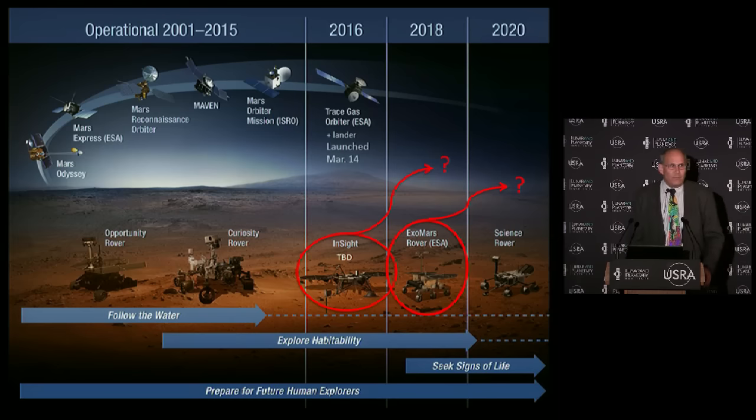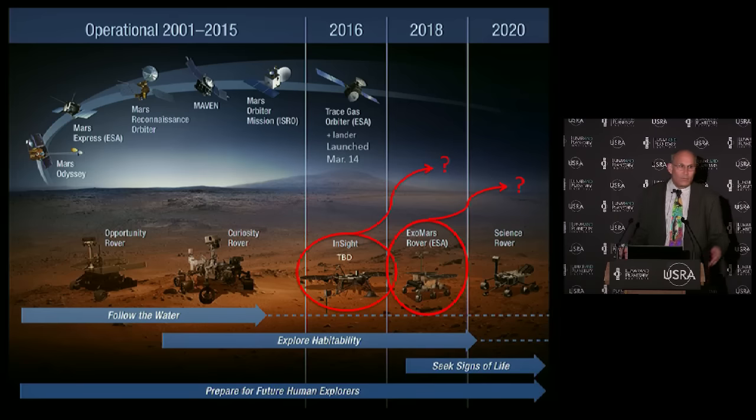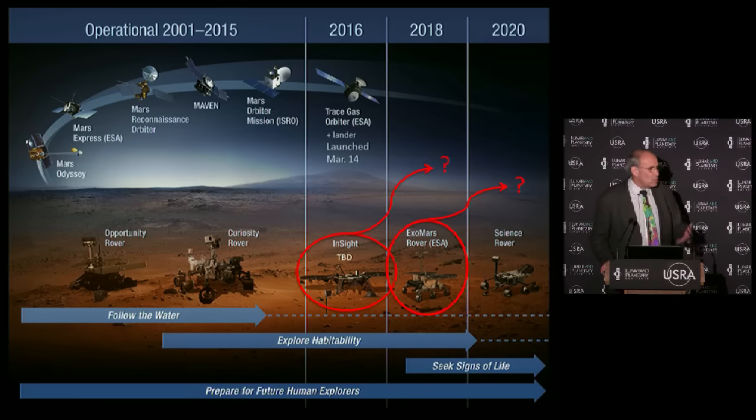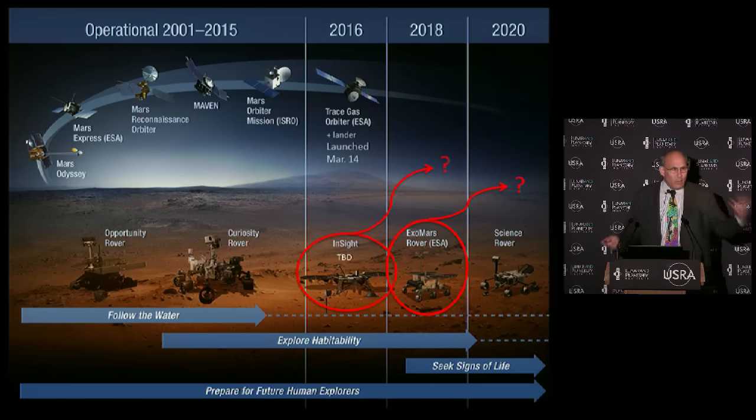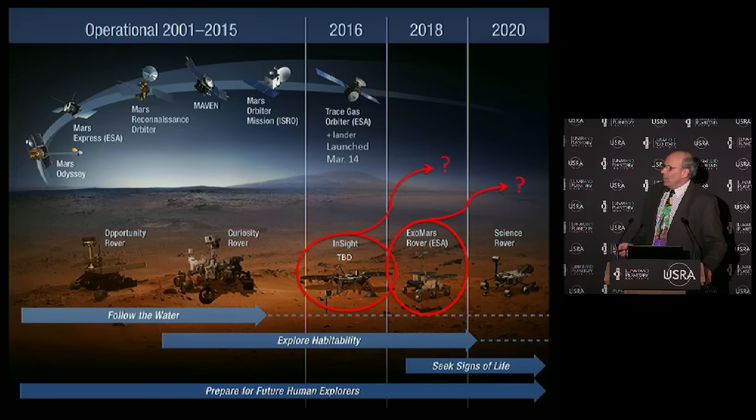Maven arrived at Mars last year, looking at the uppermost atmosphere. Also last year, the Mars Orbiter mission from India - the Indian Space Research Organization - arrived. That's basically their first attempt at a Mars mission, and it worked perfectly. They went into orbit exactly as they were supposed to. Another mission is the ESA Trace Gas Orbiter, launched in March this year, which is going to look for gases in the Martian atmosphere, especially methane, which might be a sign of life. It will also have a lander that lasts three or four days.